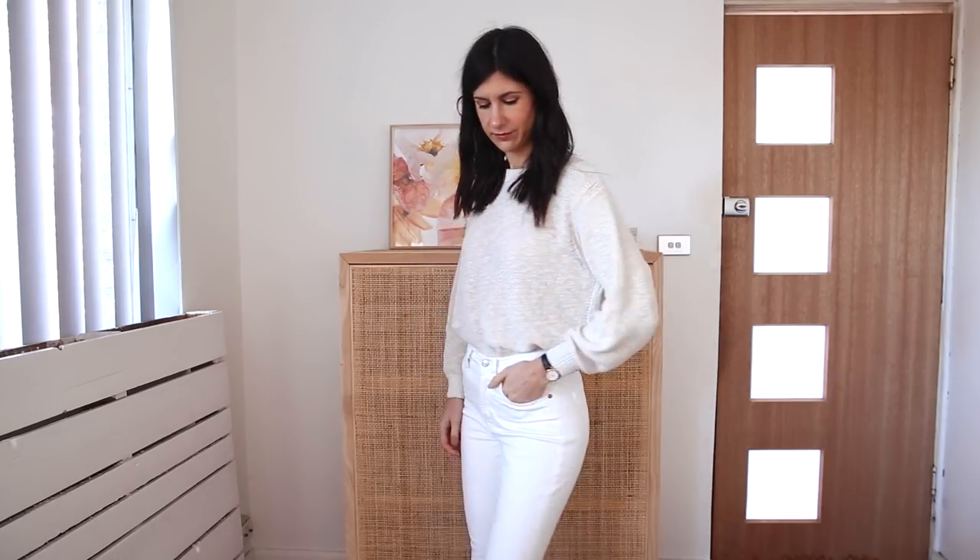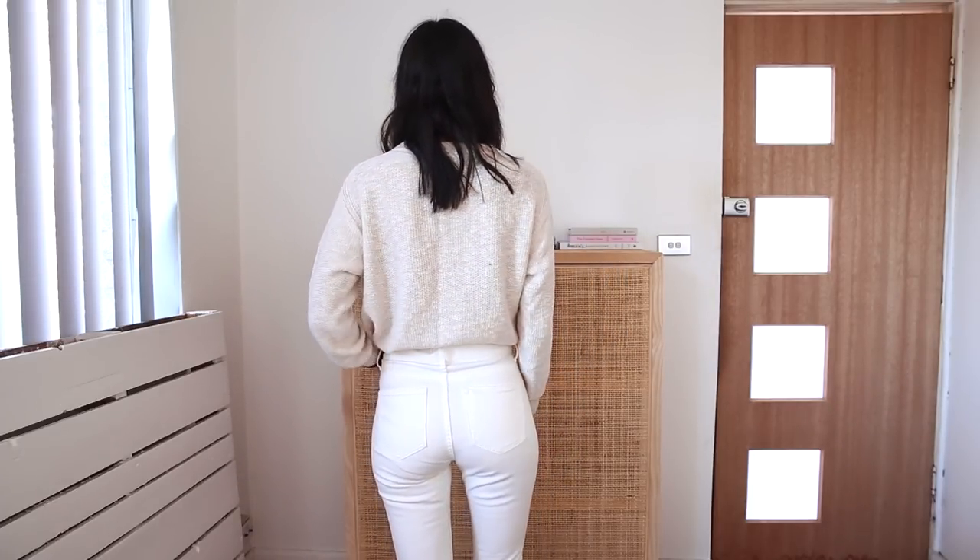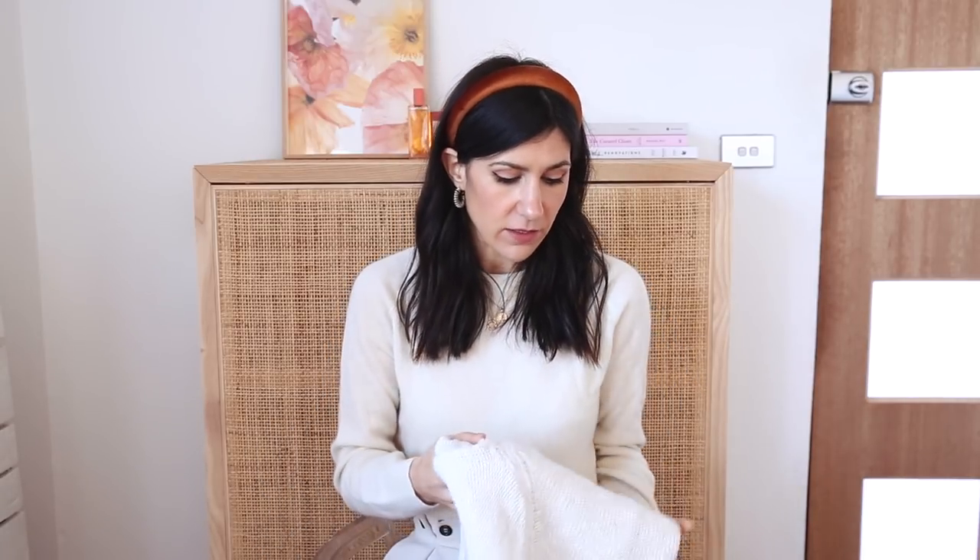This is just an oatmeal colored crew neck and it has almost a weave to the fabric. It is really nice, very lightweight. This is the kind of thing I would wear by a campfire late at night if I was camping in the middle of summer, because the weave means it's a lot more breathable and it just feels very airy.